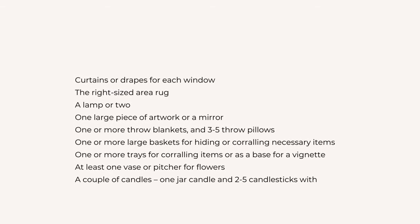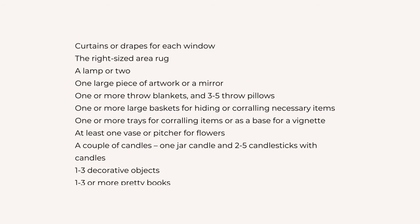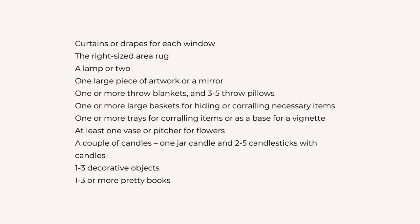To recap: curtains or drapes for each window, the right-sized area rug, a lamp or two, one large piece of artwork or a mirror, one or more throw blankets and three to five throw pillows, one or more large baskets for hiding or corralling necessary items, one or more trays for corralling items or as a base for a vignette, at least one vase or pitcher for flowers, a jar candle and two to five candlesticks, one to three decorative objects, and one to three or more pretty books.